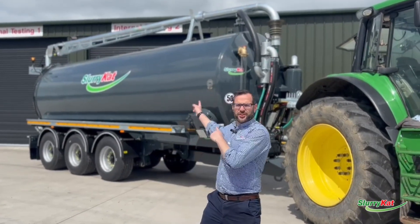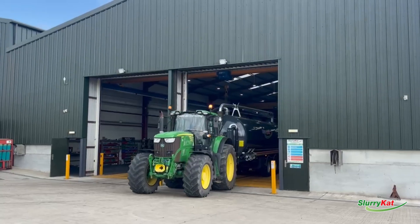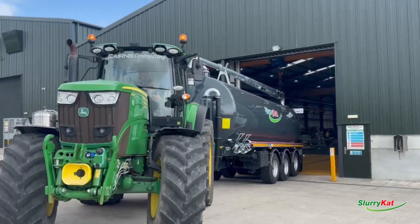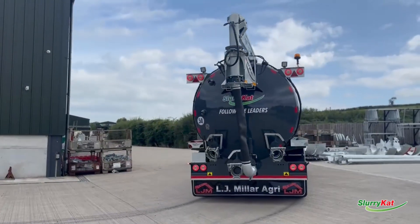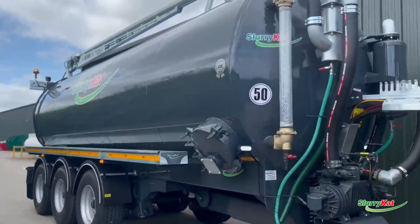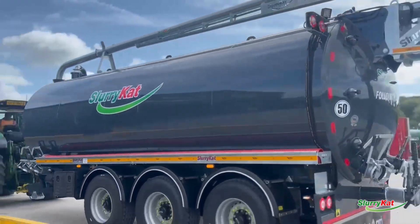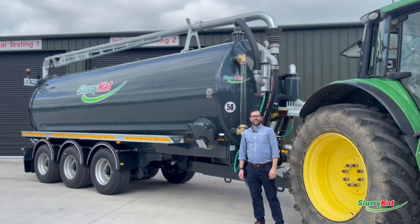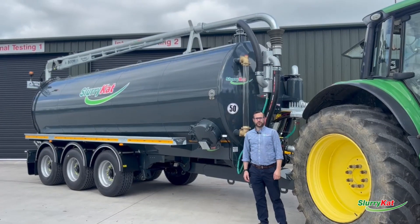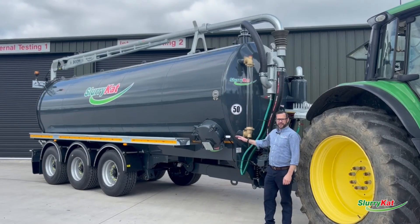Coming to a farm near you — a 28,000 litre gunmetal grey triaxle tanker. Let's have a look at this fantastic 28,000 litre triaxle bespoke build tanker, showing how we take 30 years of farm contracting experience and put it into our engineering.